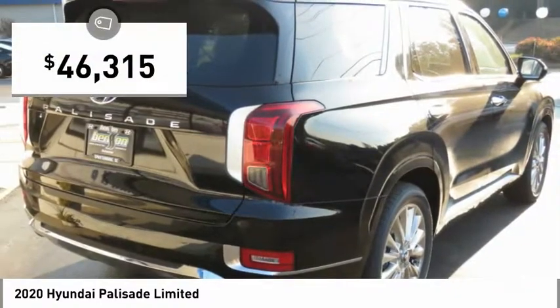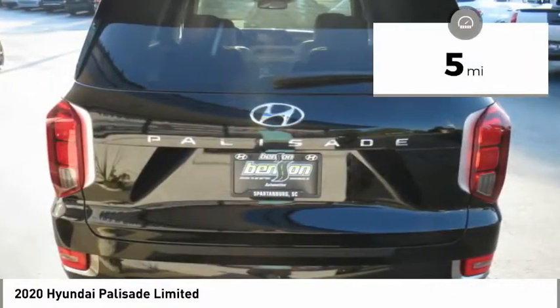And it is priced below $50,000. This vehicle has less than 100 miles.